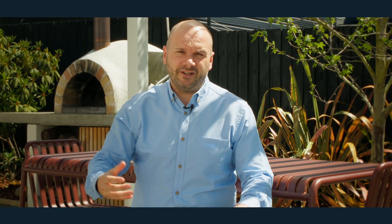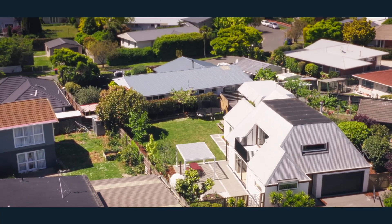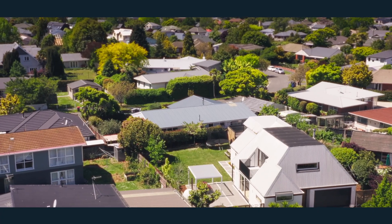Even without the heritage factor, this home has plenty of space for your family to play outside, it's a great size house with modern comforts and plenty of character. If you want any more information, give the Ray White team a call or come and see us at an open home.